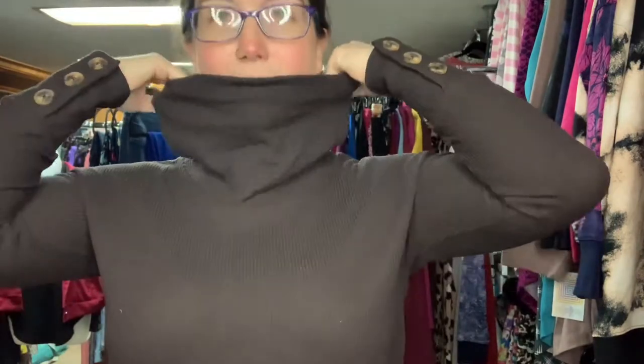Two of the big details you're gonna notice right off the bat about the Aubrey are the cowl neck — you can see here how big it is, and then you obviously fold it and fluff it in place however you like it — and then also the functional button sleeves. You can unbutton these, roll it up, button it back, however you want to wear it. They are actual functional buttons; they're not just there to look pretty.